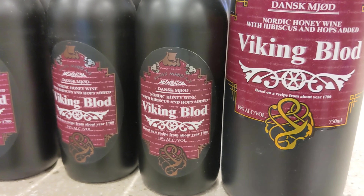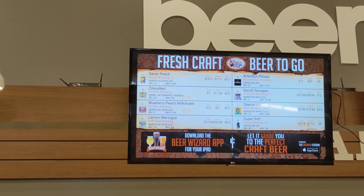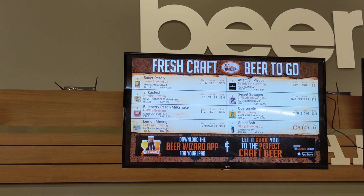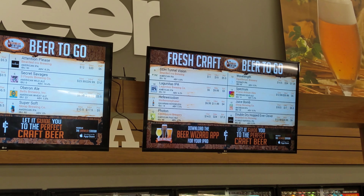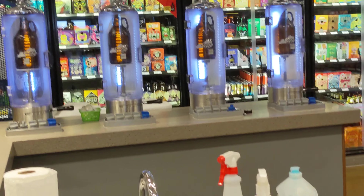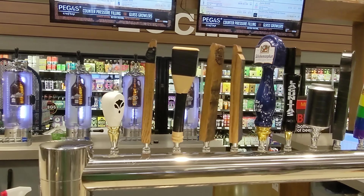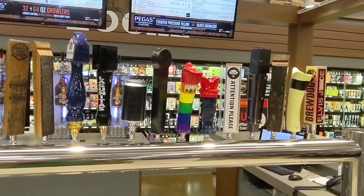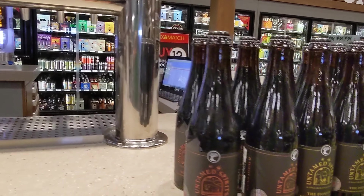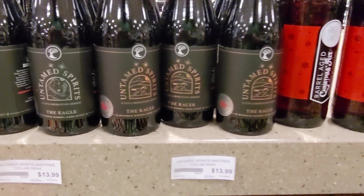Some Viking Blood there. They do growler fills here — this is the growler fill counter. Looks like they have some High Wire over there and a lot of fruited beers and a few local things. Growler fills at Liquor Barn are pretty high in price so generally I don't get them filled here. The best place I've found for growler fills in Kentucky are generally gas stations — we have something called a Mapco gas station that are really good, generally $10 or less to fill a full-size growler. Or you can go to the brewery itself, but Liquor Barn has always been really high-priced.